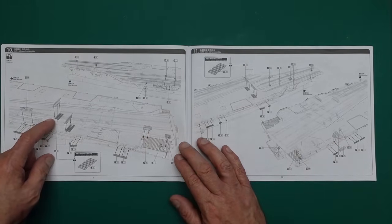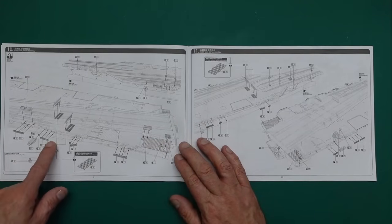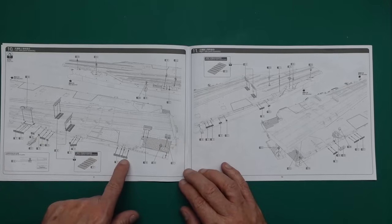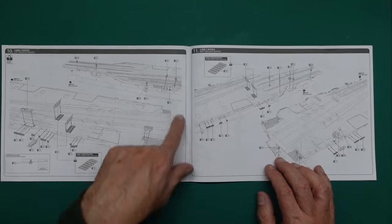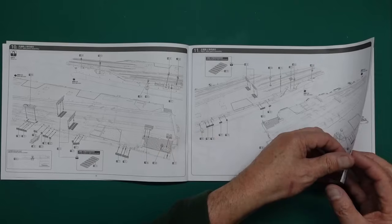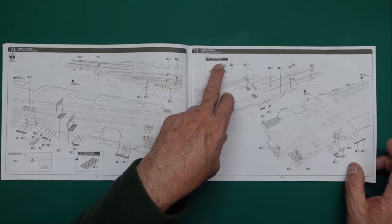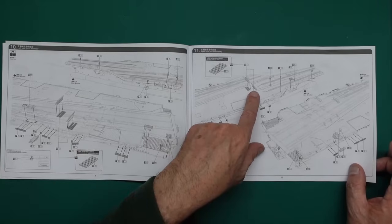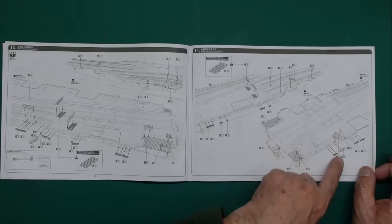Now we've got the blast deflectors, radar sponsons sticking out, and some life rafts. Shame it doesn't tell you what anything is and there's no colour callout as you go through - that's a bit of a shame. The jet blast deflector status shows optional parts - they can be fitted up or down. We've got more rafts, and that radar sponson. Look how wide this deck is - huge, massive at the back.